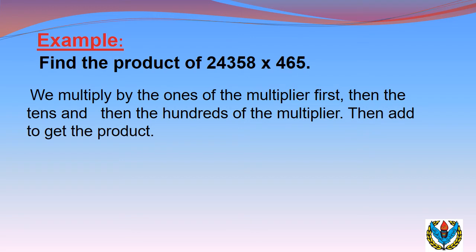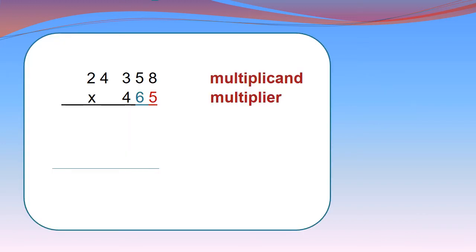Here is an example: find the product of 24,358 by 465. The method is we have to multiply the multiplicand with the ones, tens, and hundreds of the multiplier, then add them to get the product which will be the answer. Before multiplication, we have to write them in the vertical form.